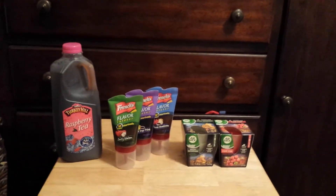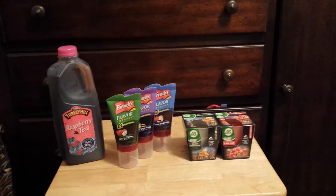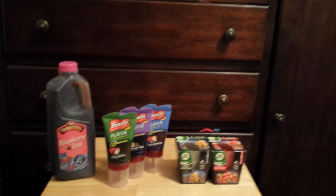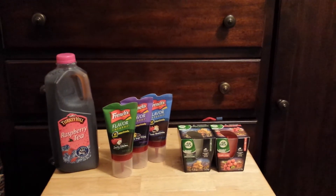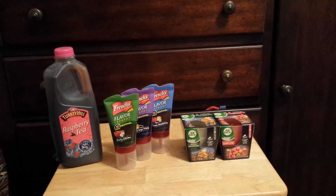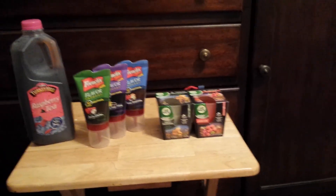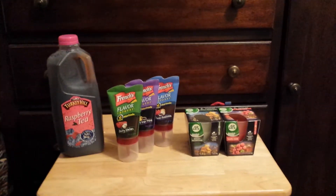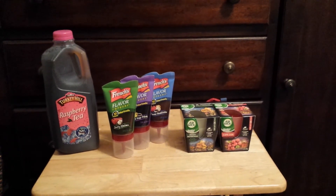I knew the price was too high but I was upset about being limited to one Turkey Hill Tea and just wanted to get out of there. I'll be returning those cereals on Monday and getting something else. Great deals on the flavor infusions — can't wait to try them on chicken wings — great deal on the candles, and definitely a money-maker overage on the Turkey Hill Tea. If you have any questions, please comment below and thanks for watching!